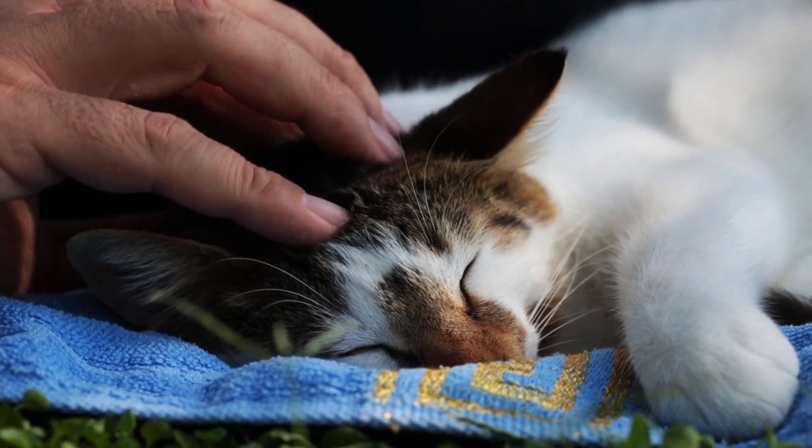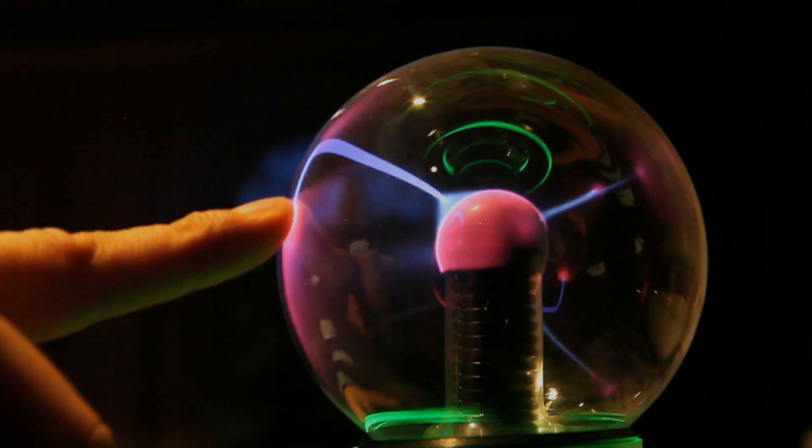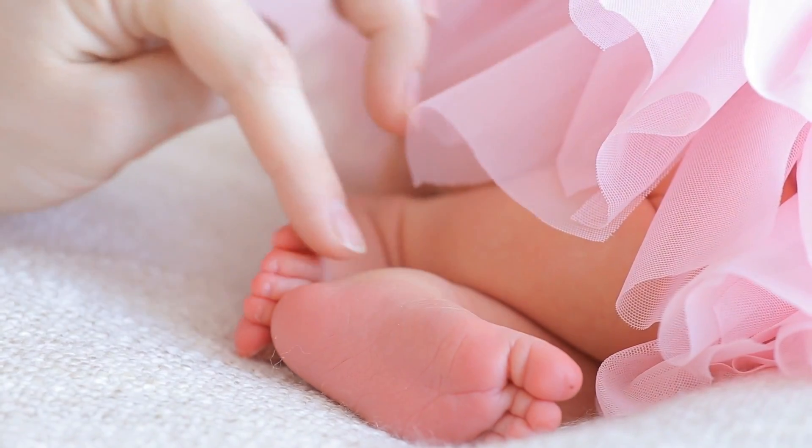The Power of a Touch. Experience the power of a touch with BioKey.